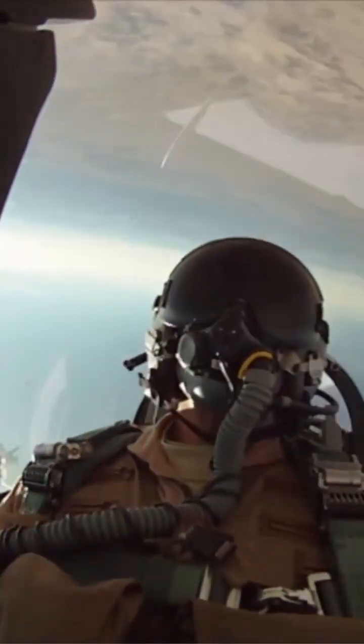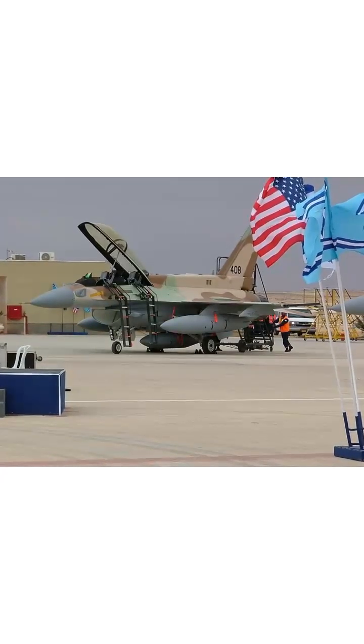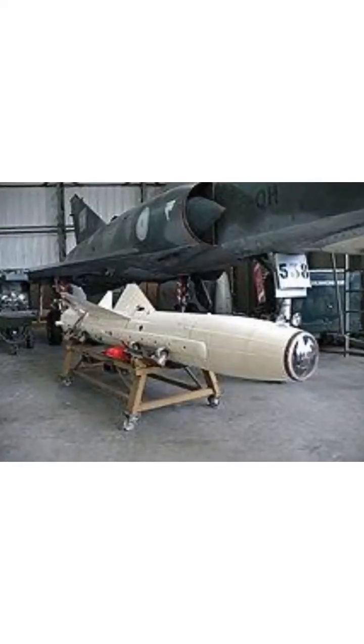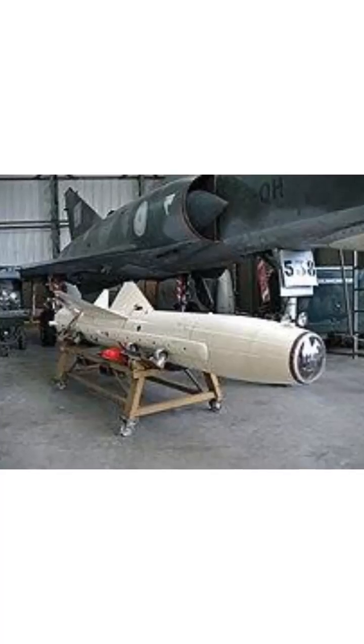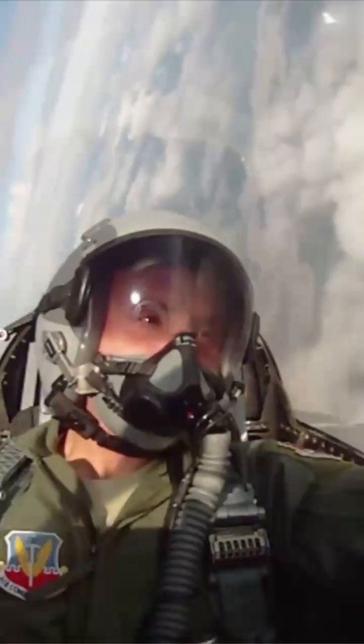The second seat in Israel's F-16s offers unparalleled versatility. With a weapons officer on board, complex ground strikes become more manageable. This setup is ideal for precision-guided munitions, like TV-guided bombs, which require constant human control. The extra crew member is crucial for managing these sophisticated systems.